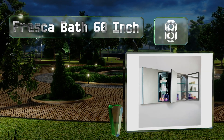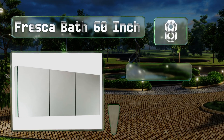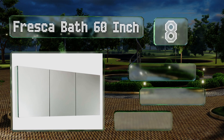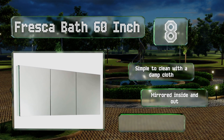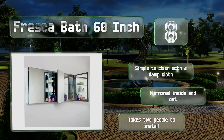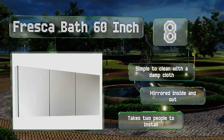Coming in at number eight, the Fresco Bath 60-inch will make a stunning addition to your newly decorated washroom, both functional and aesthetically pleasing. Its interior is resistant to moisture and dust, with doors that open to give you a clear view of your front and rear profile. It's simple to clean with a damp cloth and is mirrored inside and out, though it will take two people to install.